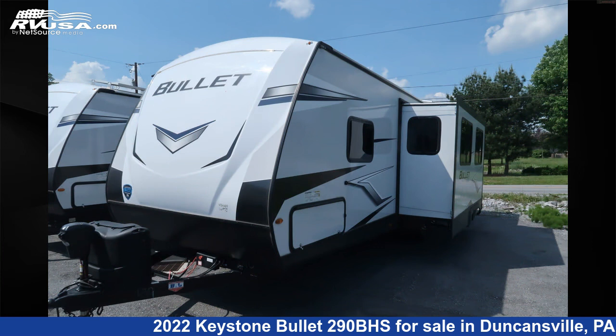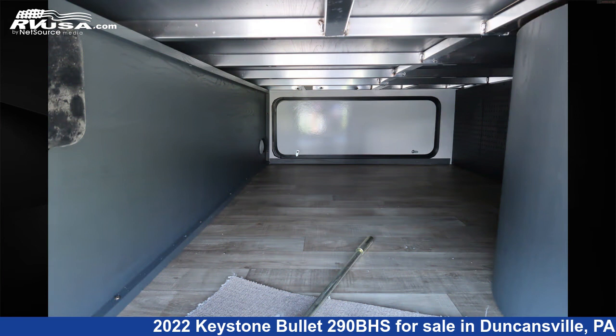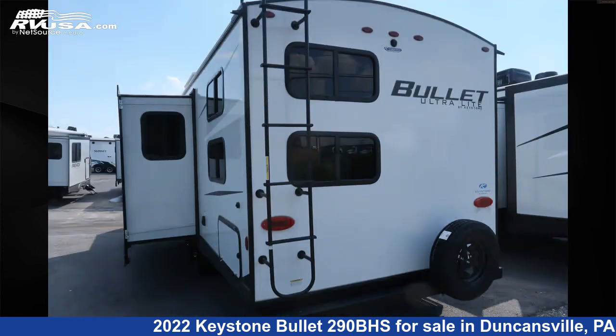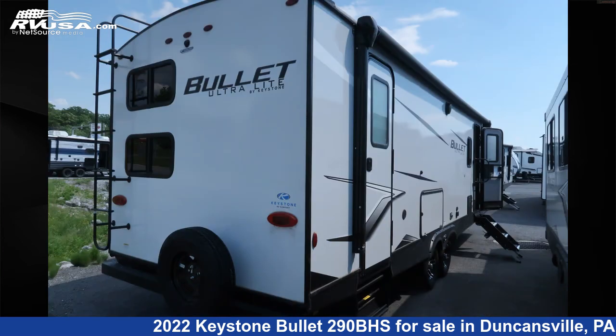This new Keystone is 33 feet 9 inches in length and features one slide-out, Ashland interior, sleeps 10, spare tire kit, air conditioning, smoke detector, microwave, refrigerator, external shower, awning, LP detector, oven, leveling jacks, and 43 gallons fresh water capacity.